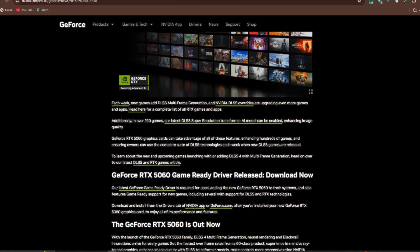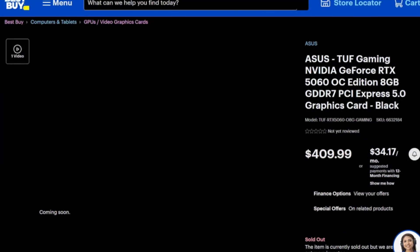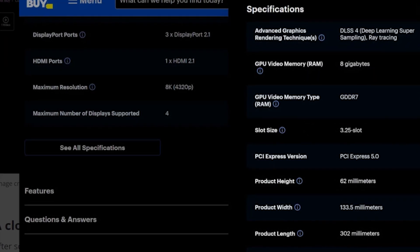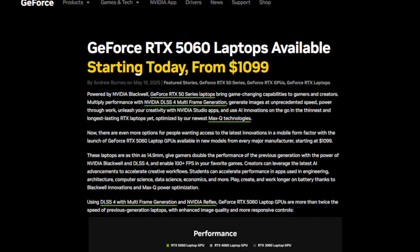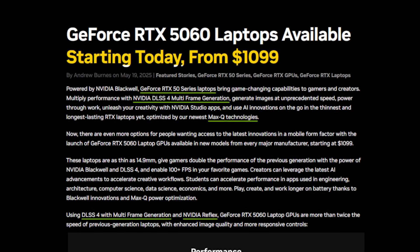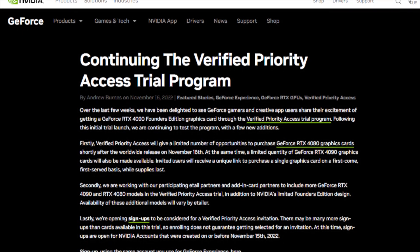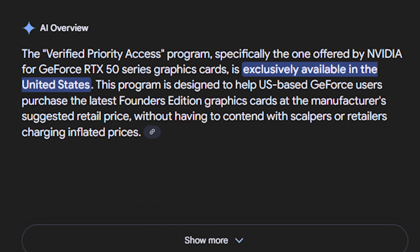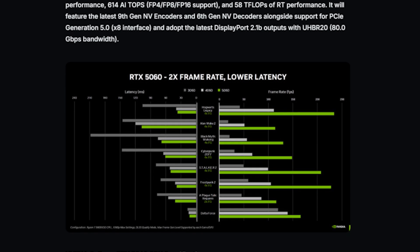Early signs of price inflation are already surfacing. Acer's listings show $340 to $410 for some models, which means scalping and premium designs are creeping in fast. And while that $1099 laptop price tag looks appealing, expect real-world systems to run higher — just like the RTX 4060 generation did. Nvidia's Verified Priority Access program may help some users secure a card at MSRP, but it's limited to the US and doesn't cover all models. Global availability remains a question mark.